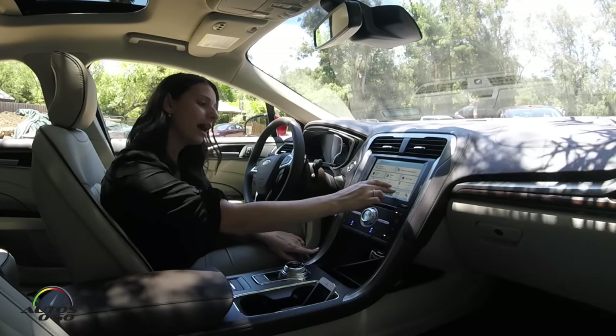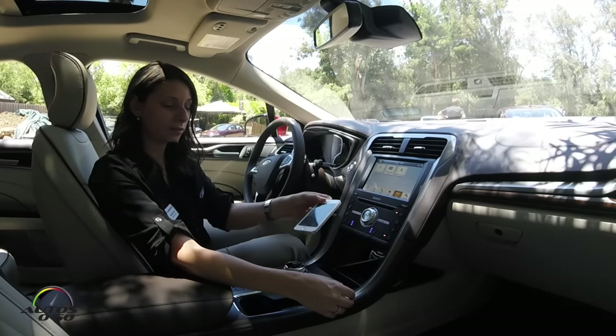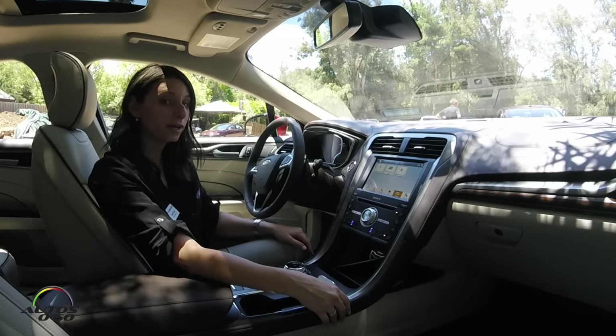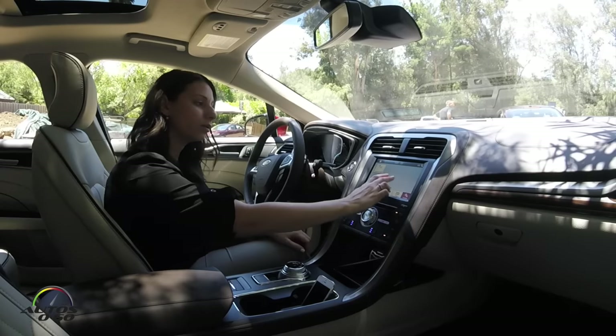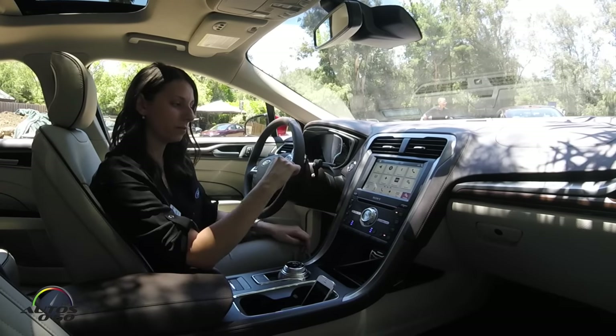Going back to Sync 3, I also have Sync AppLink. This is a way for me to connect with my phone and bring apps to the Sync 3 touchscreen, as well as allow you to voice control some of those applications. All my settings are in one location, and I can see multiple settings with the swipe of the screen.